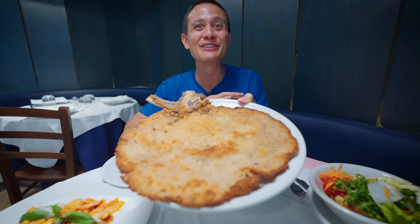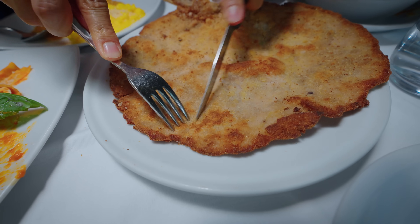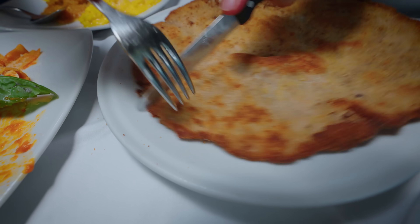Oh, here's what we came for. I wasn't gonna leave Milan without trying this. Oh man, you can see how thin it is.